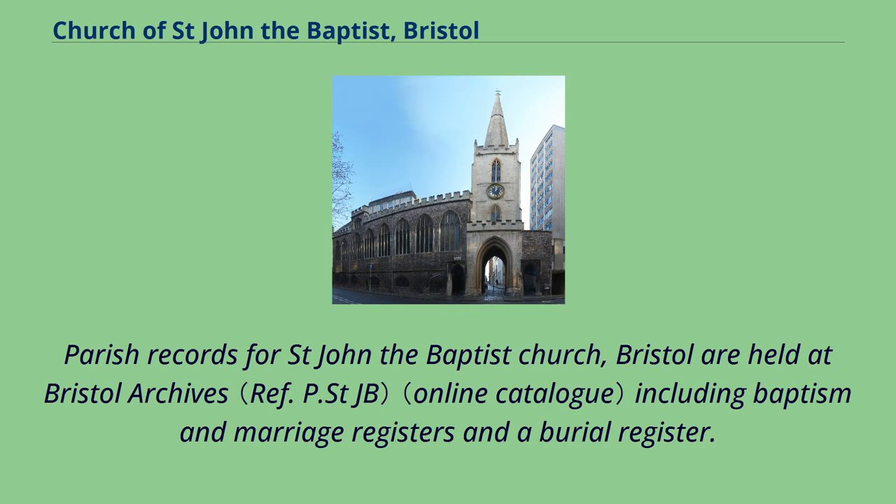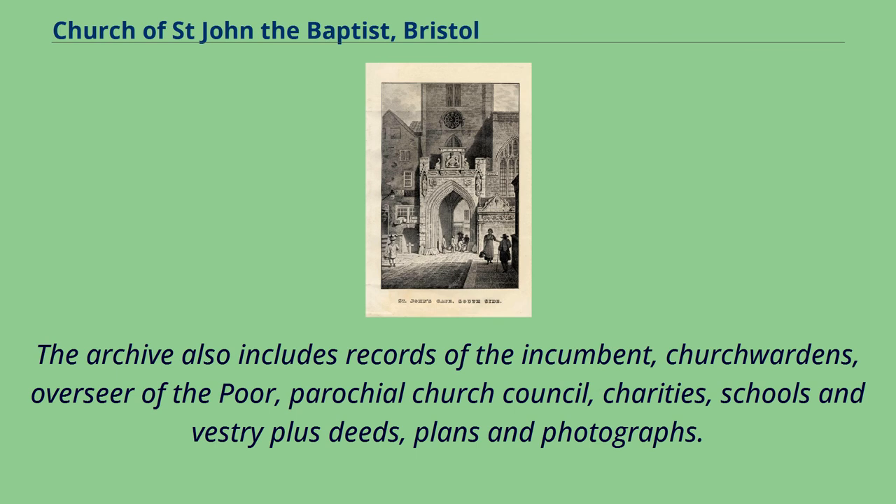Parish records for St. John the Baptist Church, Bristol are held at Bristol Archives, including baptism and marriage registers and a burial register. The archive also includes records of the incumbent, church wardens, overseer of the poor, parochial church council, charities, schools and vestry, plus deeds, plans and photographs.